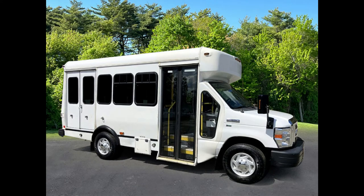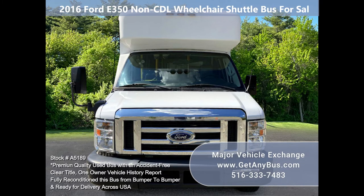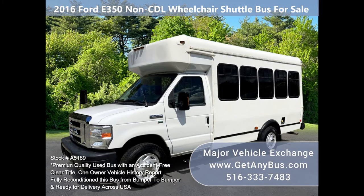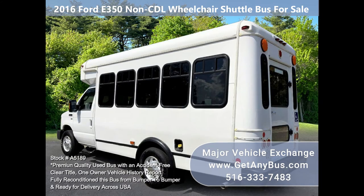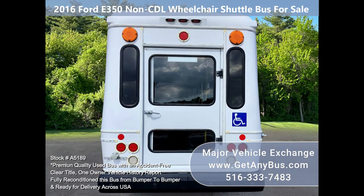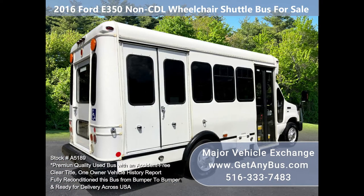Major Vehicle Exchange 2016 E350 non-CTL wheelchair shuttle bus for sale, stock number A5189. Fully reconditioned 2016 E350 shuttle bus for up to eight passengers or attendants plus driver and up to three wheelchairs. With just 106,000 km, this well-maintained vehicle has a rugged and economical Triton 5.4L V8 gas engine, which delivers reliable power and good fuel economy.